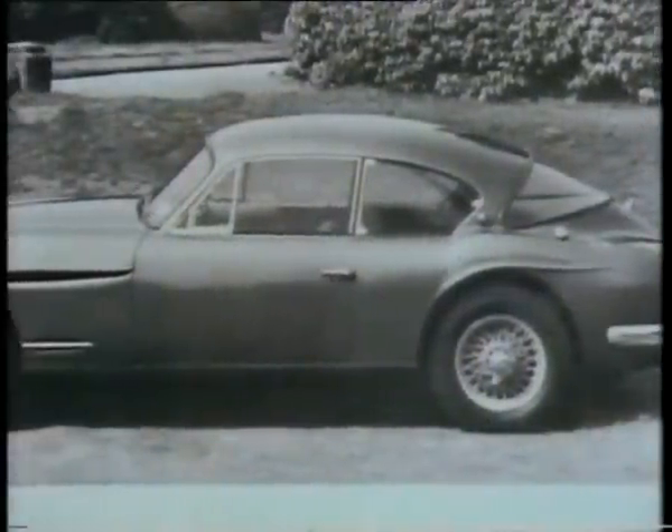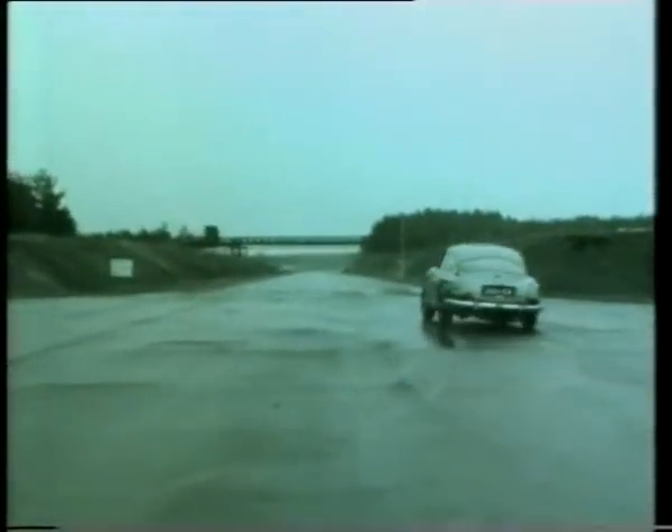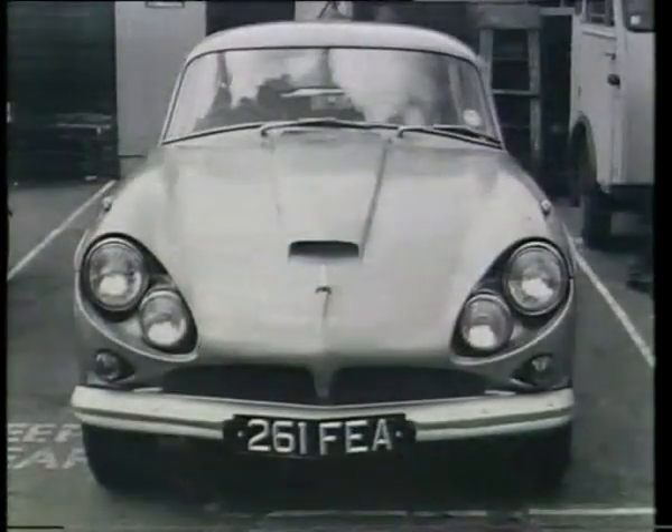In the 50s, business boomed with their Austin-powered, fibreglass-bodied 541. Then, in 1962, came their fast but hideous CV8.